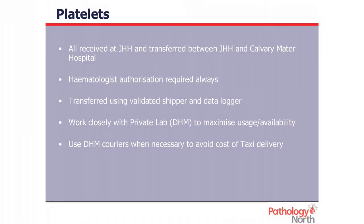Platelets are only received at the John Hunter and are always given out with haematologist approval, no matter what time of day. This ensures appropriate usage and lets the haematologist know what the stock levels are like. We use the same type of ESCY and data logger to transport them. We also work very closely with the private labs — we provide products for them, they replace it; we borrow their products, we replace that. We also use their couriers to avoid the Red Cross taxis when necessary.